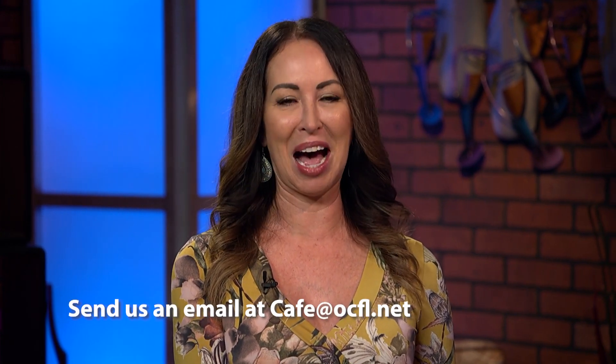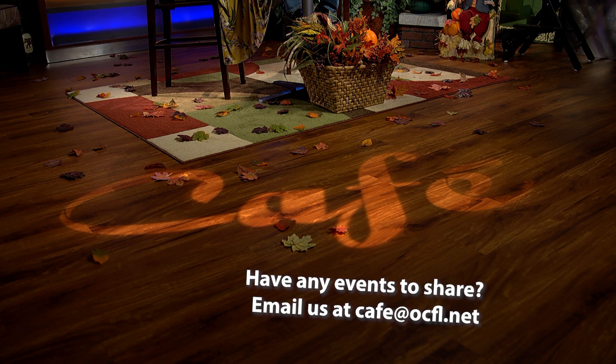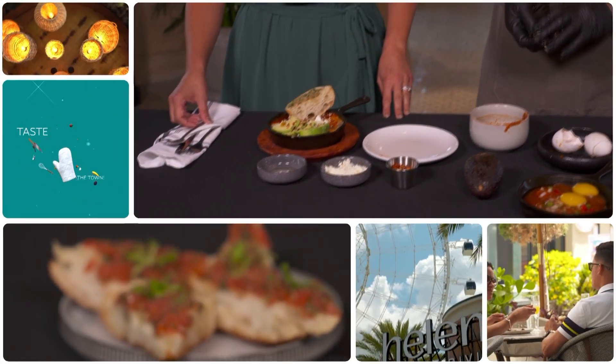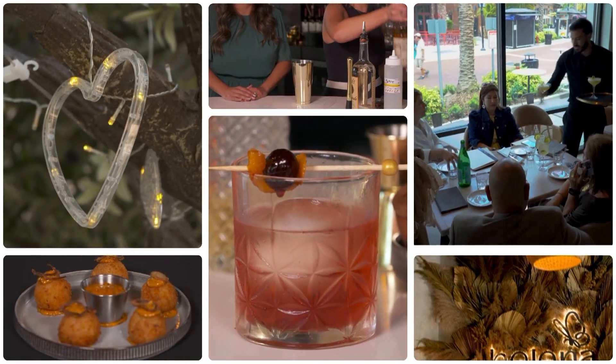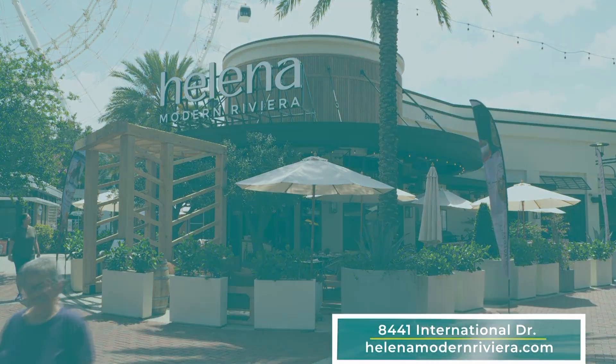That wraps up this week of events. If you have one you'd like to share with us for next month, send us an email at cafe@ocfl.net. I'm Crystal Candy and I'm Clarence Reynolds — remember to join us next week to see what's new and exciting in your community. Hi, it's Carissa. Join me on Taste of the Town, where we explore beautiful restaurants here in Orlando, all while enjoying their tasty cuisine. Come with me to visit Helena Modern Riviera so you, too, can enjoy your taste of the town. Let's go.